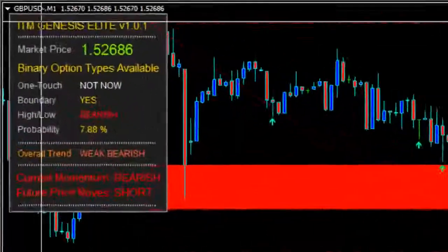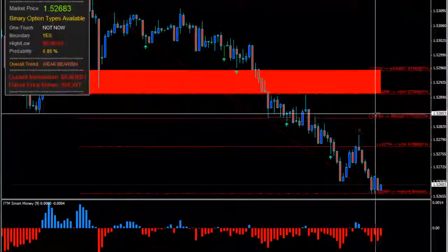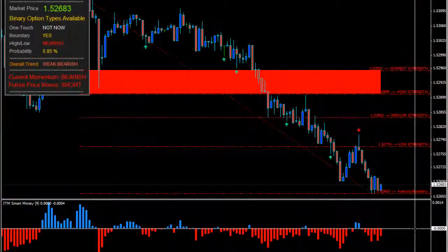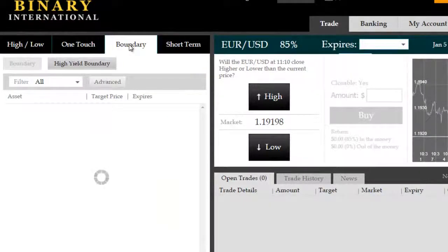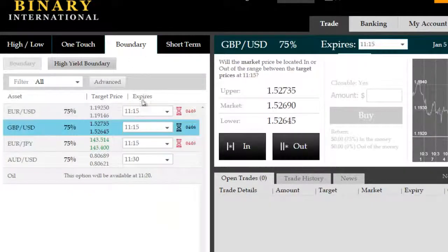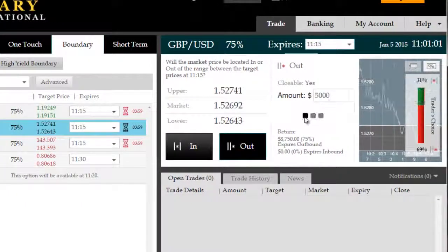Good morning. We're on the GBPUSD this morning on ITM Genesis Elite, looking at a very perfect outside boundary setup here. Perfect in the sense that it's less than 10% probability. Usually the highest probabilities of success in outside boundary trading occur when the probability of price staying inside the boundary is less than 10%. So we're going to go for a $5,000 investment here on an 11:15 expiry, roughly 14 minutes from now.